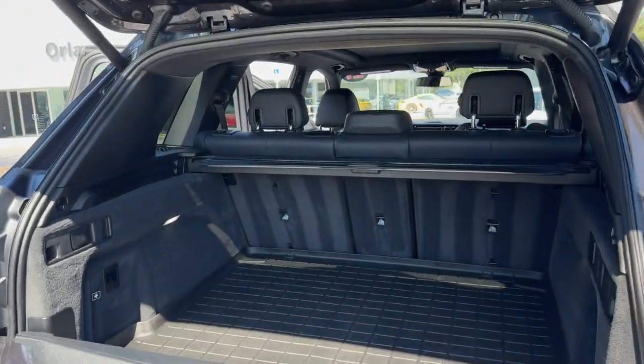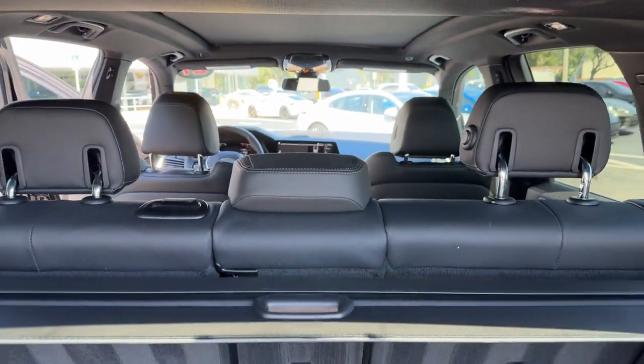This rugged cargo hauler is the safe, connected, driver-centered performance vehicle you've been searching for.